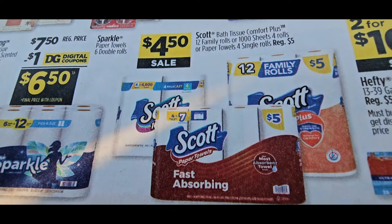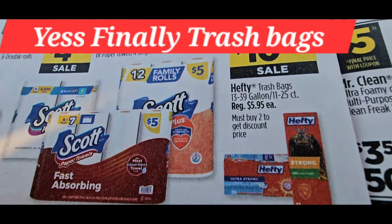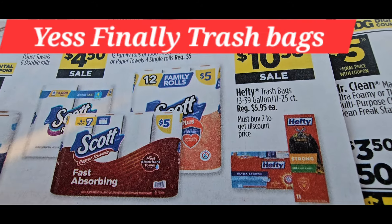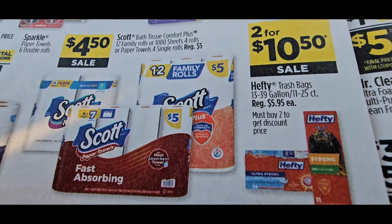They brought back the Glade coupon — a dollar off making it a dollar. This is a good deal on Sparkle — they finally gave us a dollar coupon on the Sparkle. They took 50 cents off of this; if there's another coupon that would be great. This is also a great deal — two for $10.50, or $5.25 each. I like that deal.